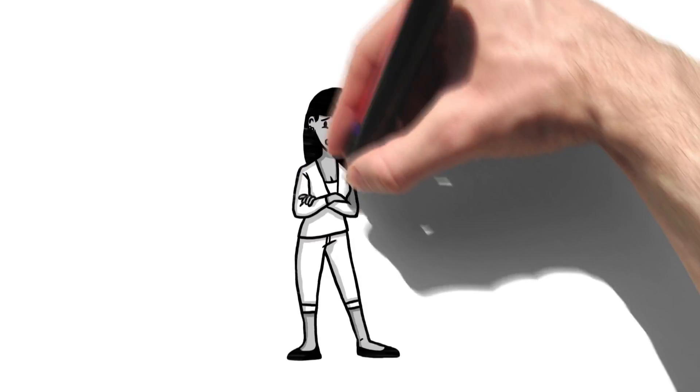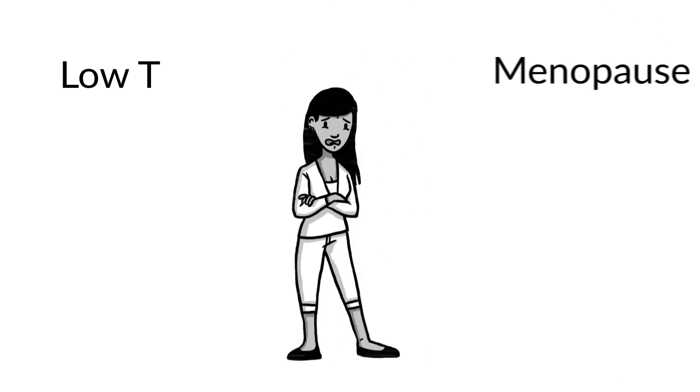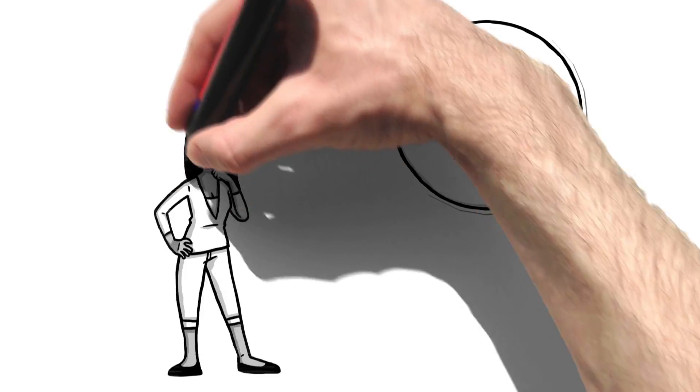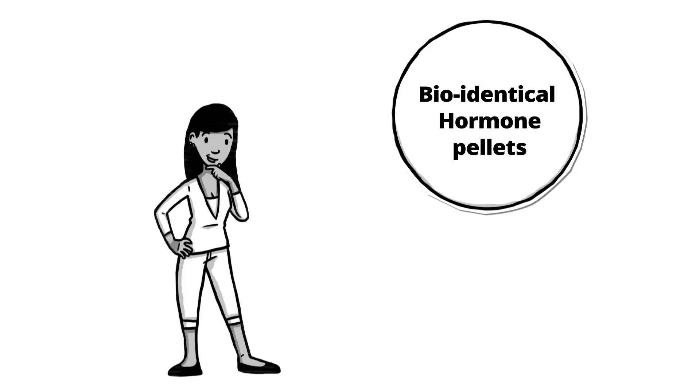Are you experiencing symptoms of low T, menopause or osteoporosis? Don't let these stop you. Get bio-identical hormone pellets, a convenient solution for your age-related symptoms.